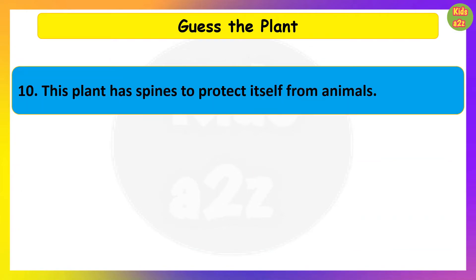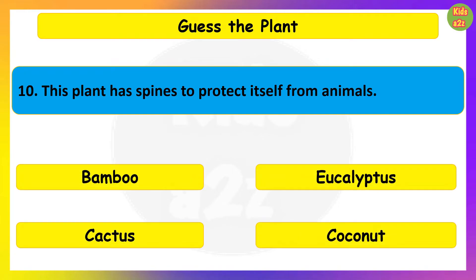This plant has spines to protect itself from animals. Guess the plant. Cactus.